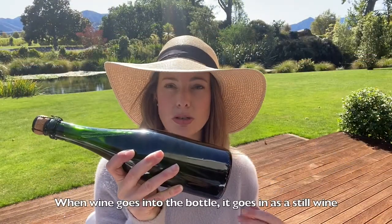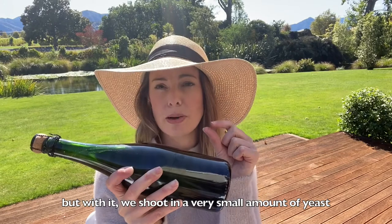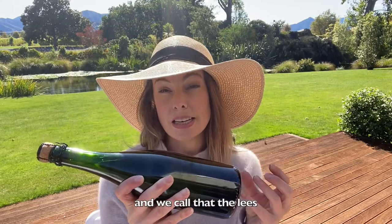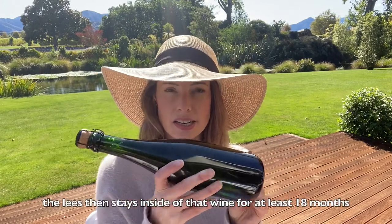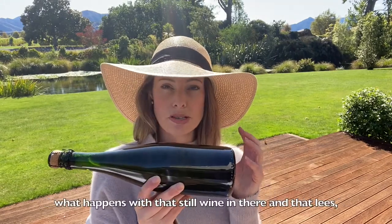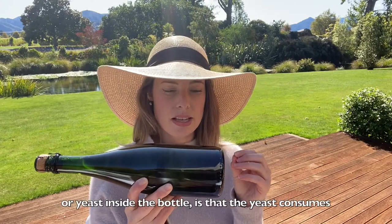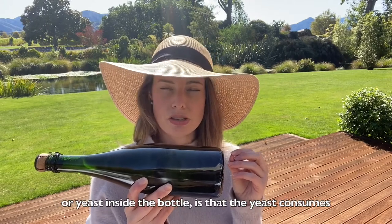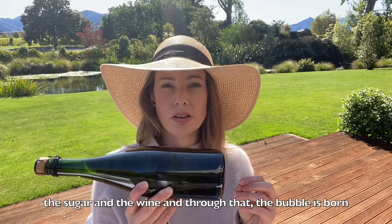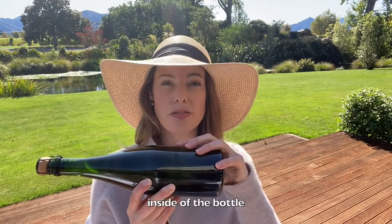When the wine goes in the bottle, it goes in as a still wine. But with it, we shoot in a very small amount of yeast and we call that the lees. The lees then stays inside of that wine for at least 18 months. What happens is that the yeast consumes the sugar in the wine and through that, the bubble is born inside of the bottle.